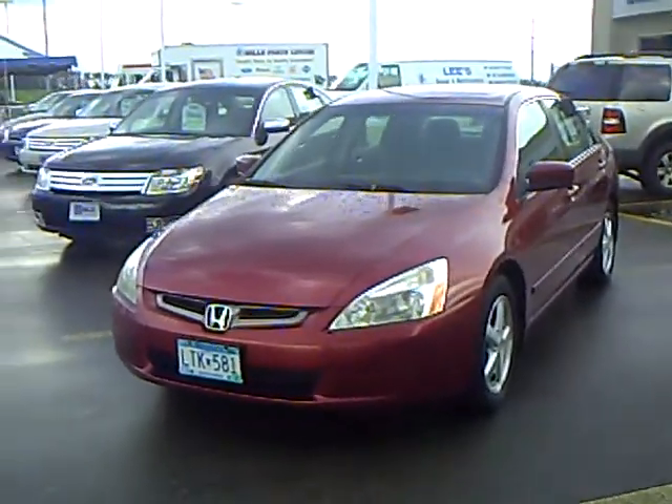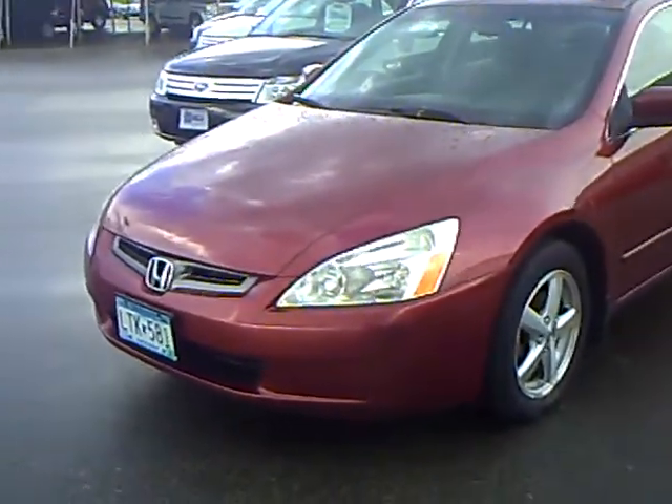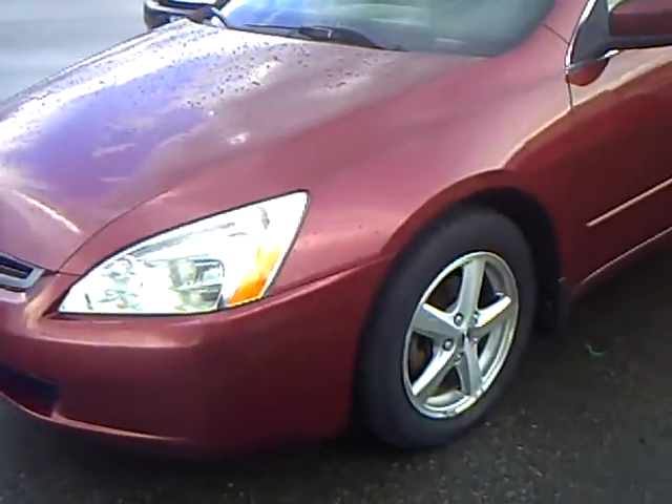Hi, my name is Heather Arntz at Mills Ford Jeep in Willmar. This is a 2004 Honda Accord, stock number 3U100122.